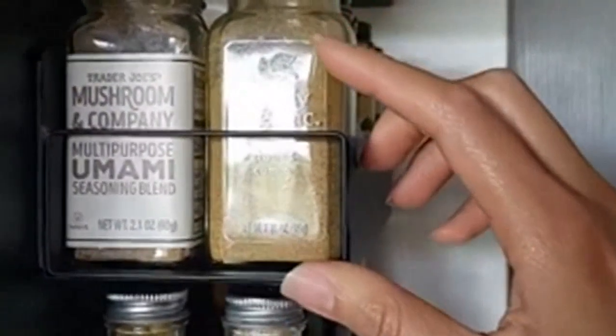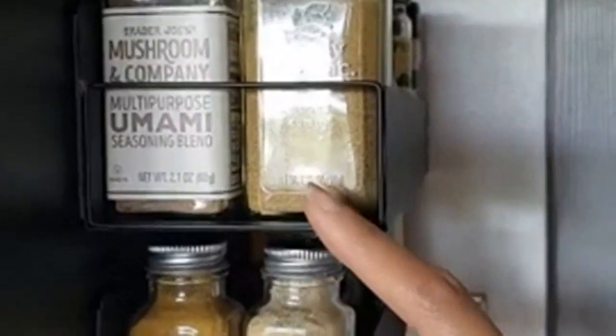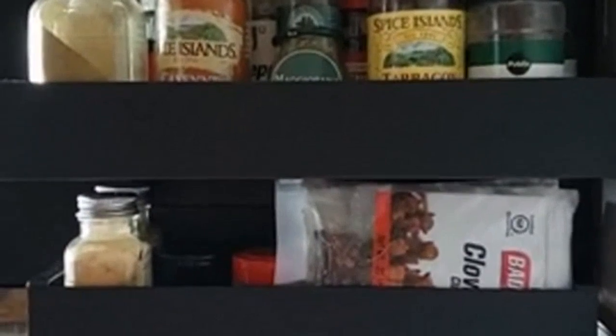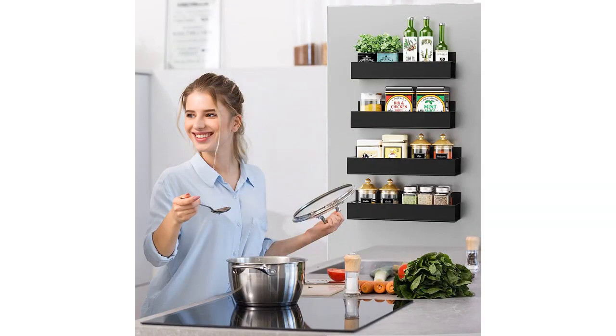Firstly, I love the design of these racks. They are sleek and modern, and the black metal finish adds a touch of elegance to my kitchen. The magnets are pretty strong and the racks securely stay in place on my fridge door.